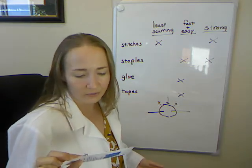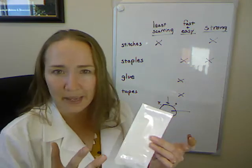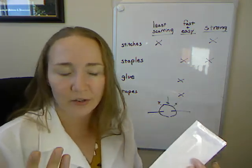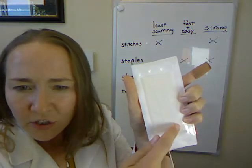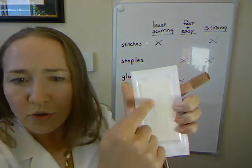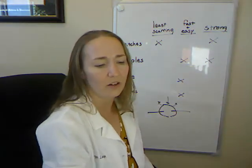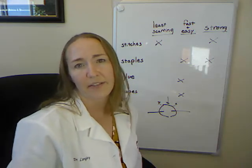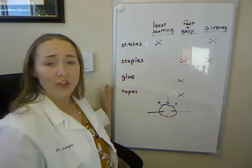The last variety for repairing skin are fancy bandages like butterfly bandages you can get over the counter. These are steristrips — if you've ever had surgery, you've probably had them placed over your sutures. They're long fabric strips with a strong adhesive. In our clinic we like to add a little extra adhesive to make sure they stick really well.